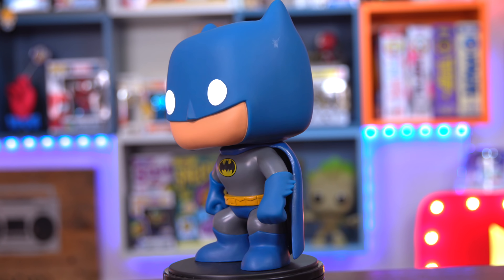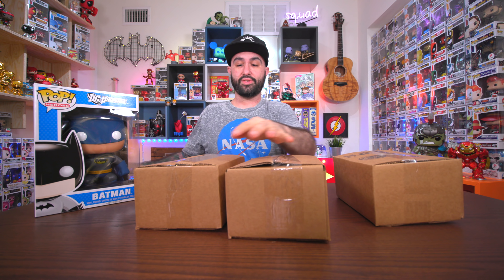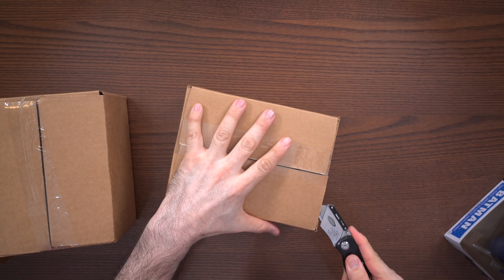Holy crap, I don't even know what this is worth, but I've seen this before and it's always been in the back of my head — I want it — but I think it was just way out of the range of things I wanted to spend on a pop. But wow, look at this guy right here, this is the giant Batman. And of course on the back we have the rest of the series. This is really cool.